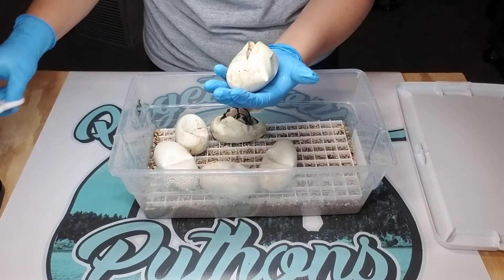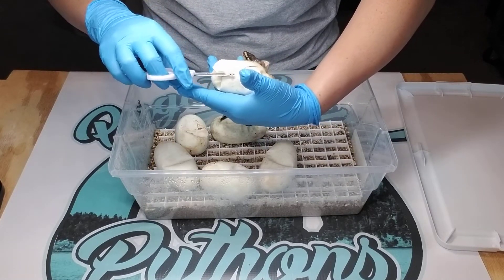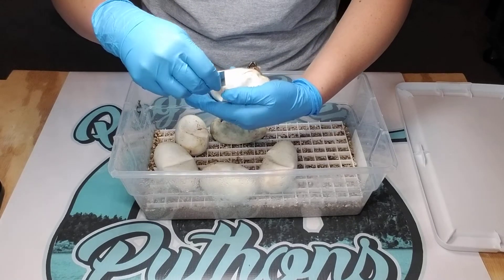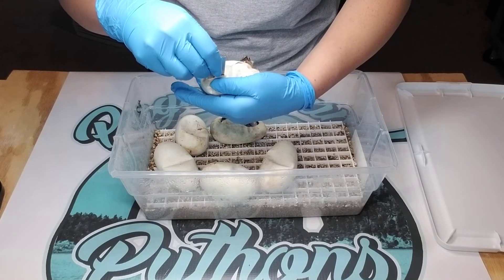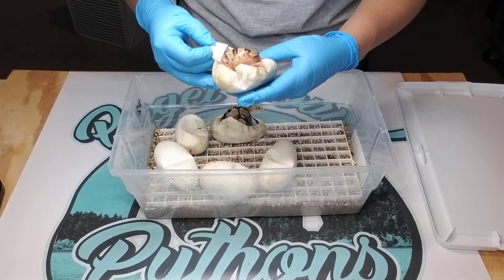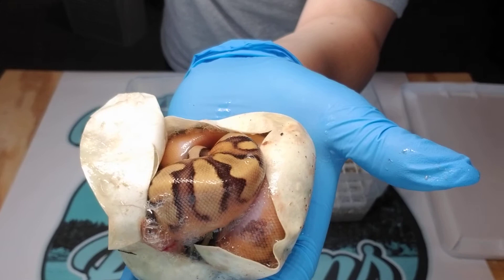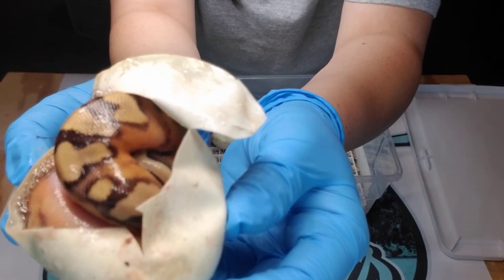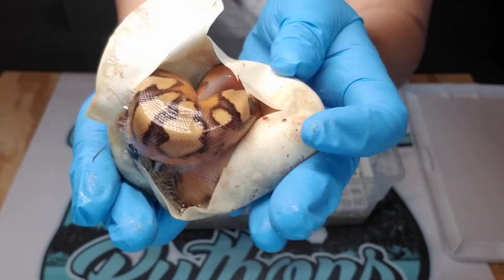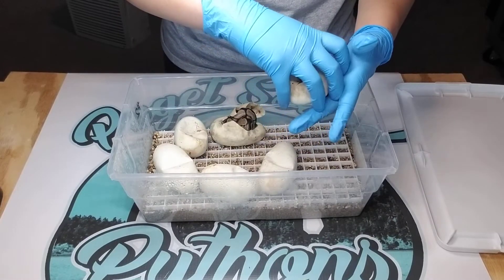All right, on to egg number two. That almost looks like an Enchi pied, but now we see a little bit of white there. I don't know if you guys can see it back there. We'll wait to see once he or she comes out.